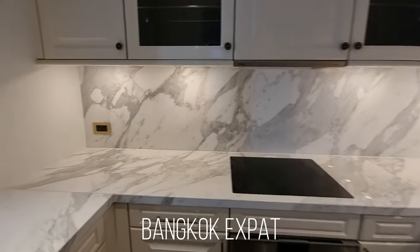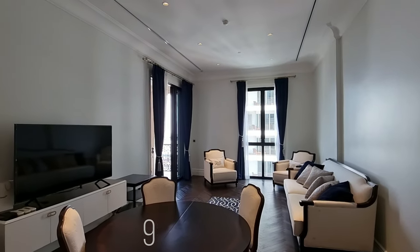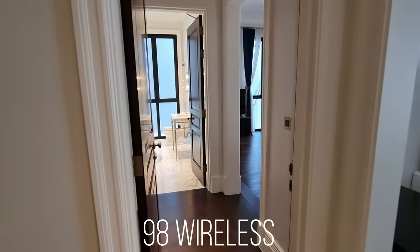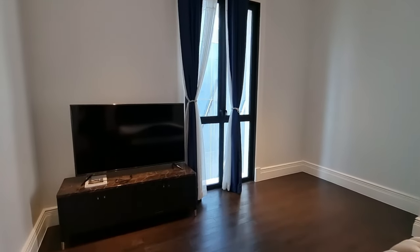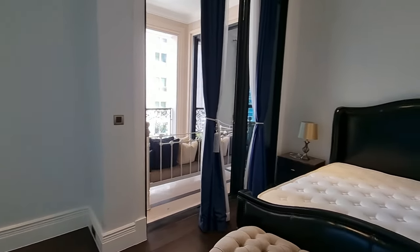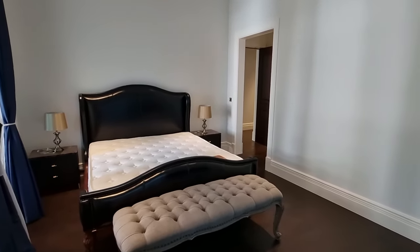Good morning! Just a quick update here from the 98 Wireless from the Bangkok Expat. One of the reasons why I wanted to make Bangkok Expat is that I want to share tricks and tips about Bangkok. I want to show you what I like in Bangkok and what I would recommend, like what restaurants you can go to, and also of course some handy tips for moving to Bangkok.